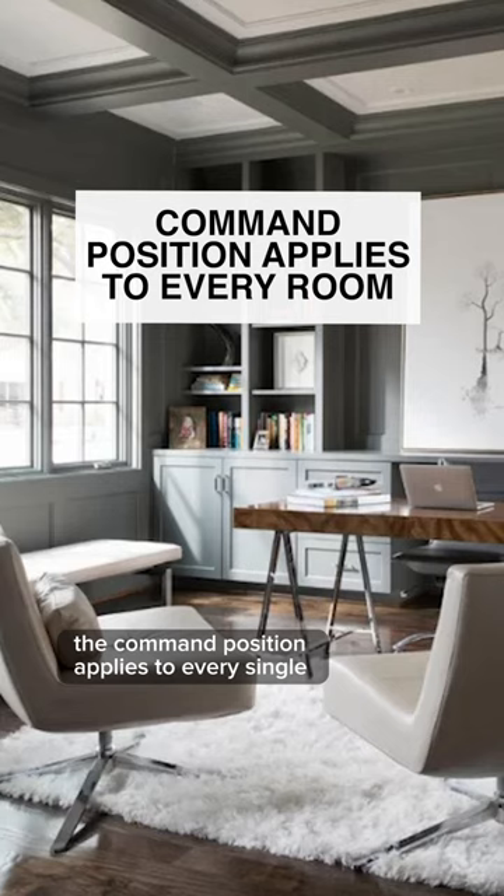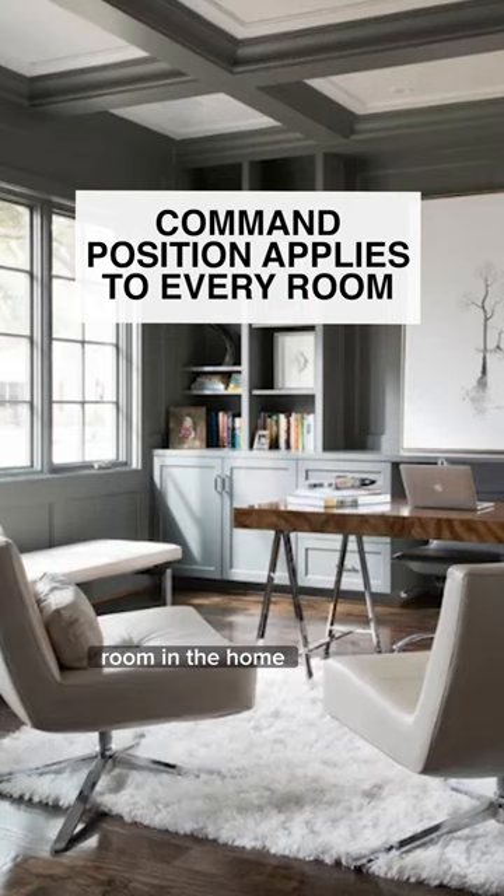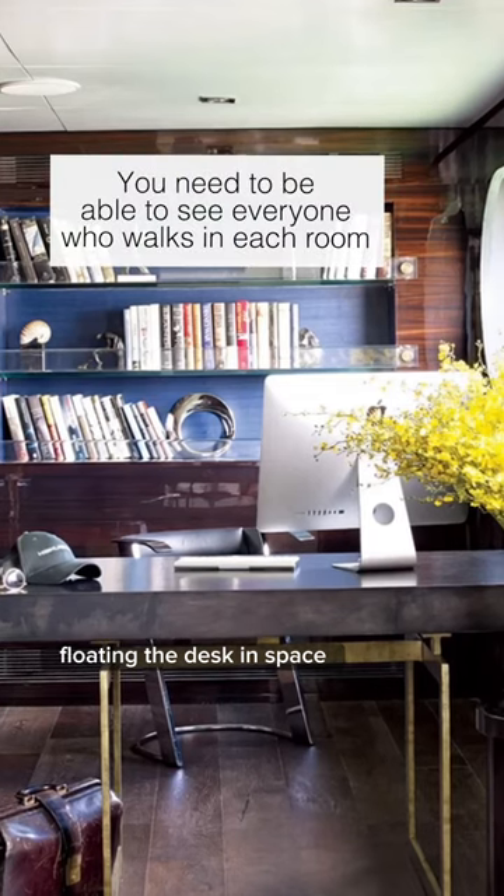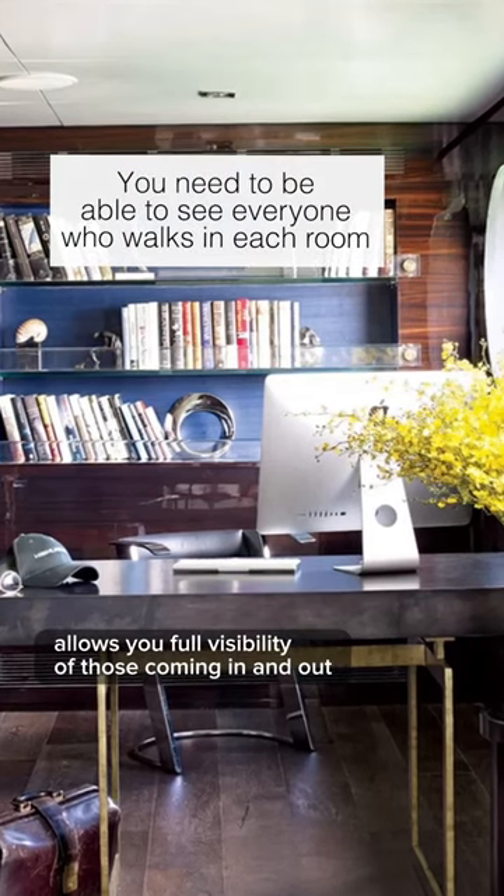The command position applies to every single room in the home. If you have a home office, this means that the desk should not face the wall. Floating the desk in space allows you full visibility of those coming in and out.